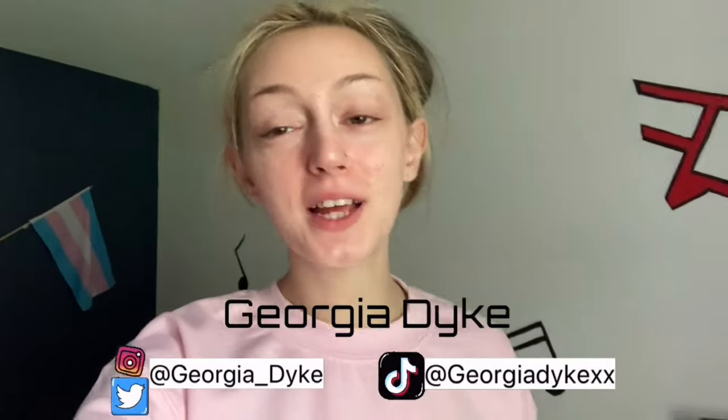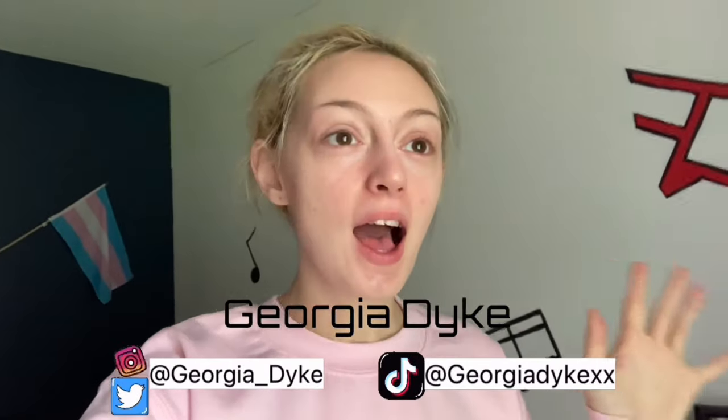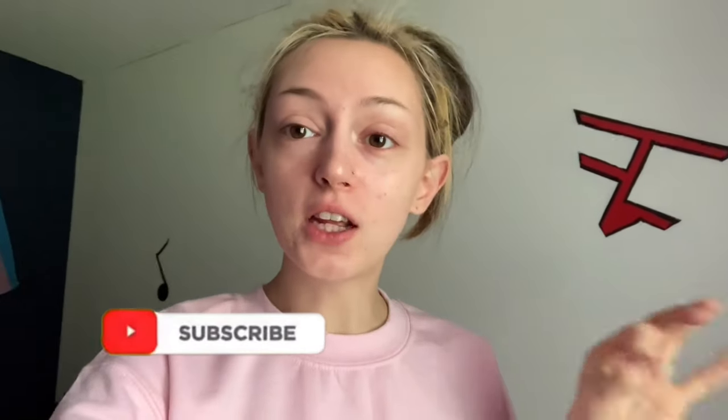Hey guys, welcome or welcome back to my YouTube channel. In today's video I decided I wanted to go on a little hike with the dogs, so I wanted to take you guys along and show you the hiking trail we're going on. They have like little historical sites and yeah, we're going to a place called Mad Rock. Let's just jump right into this video.